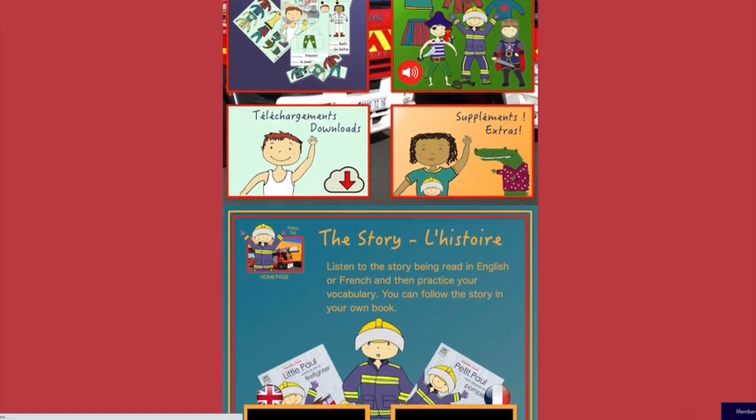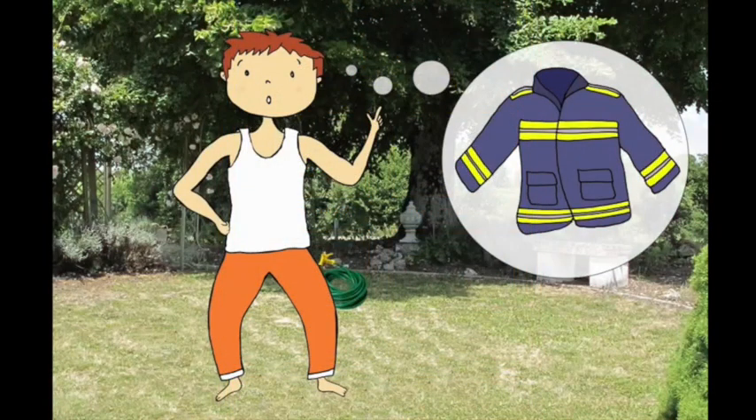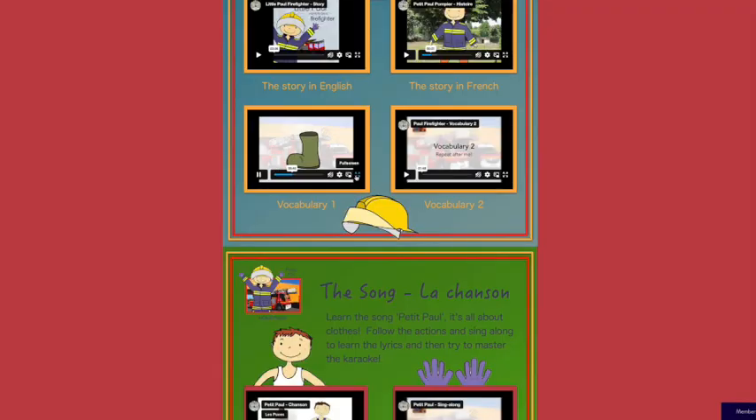You will hear Maddy's voice throughout this subject module, so it's nice to see her and say hello. Now you can get some idea of just how much information is at your fingertips. Listen to the story in English and then in French, then practice vocabulary. You will do this regularly throughout the seven weeks.